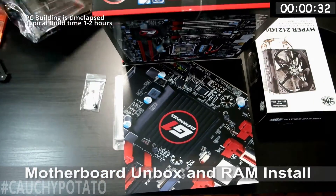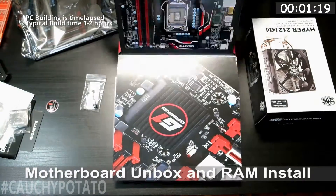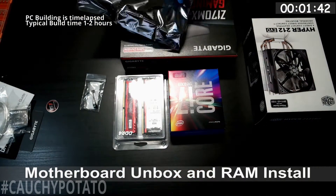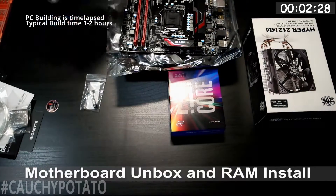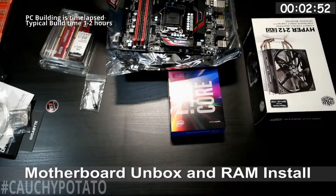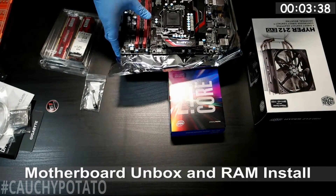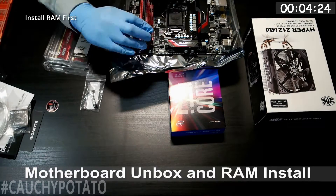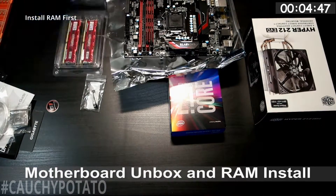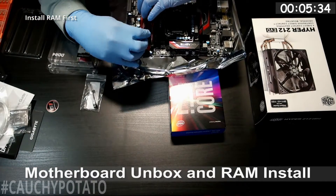Now for the computer building. As you can already tell, I time-lapsed the whole building process. It took a little over an hour to put the computer together in real time, but I put up a timer in the corner to show the approximate time spent. Here I put the RAM sticks in first — usually I do this because some CPU coolers cover a RAM slot when installed. If you have a cooler like the one I used, you'll see this is the case later in the video.